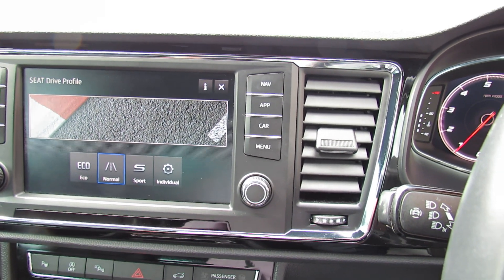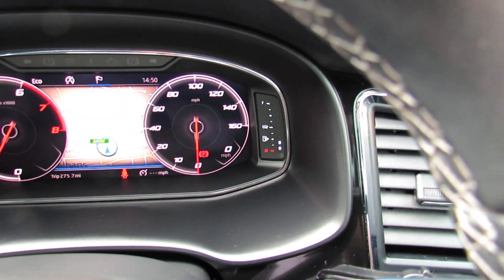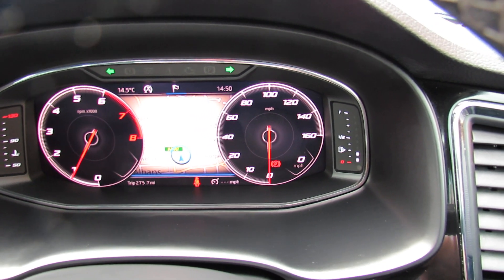This car also has a couple of extra safety features — it's got lane departure warning system and it's also got blind spot warning system, so overall a very well equipped car.